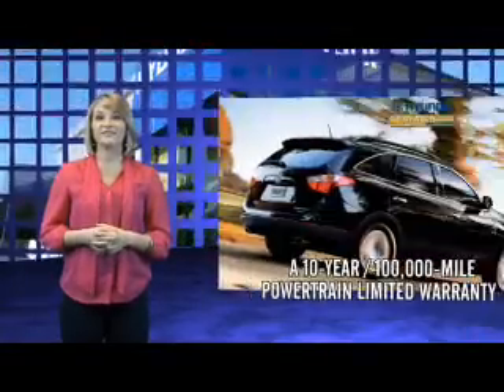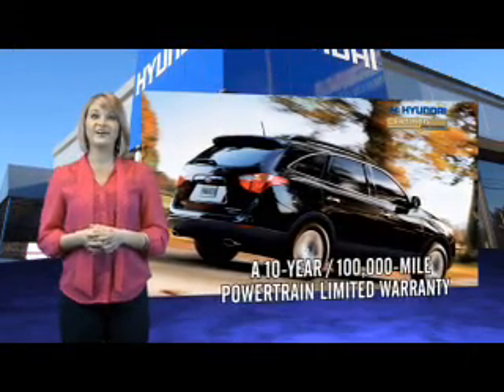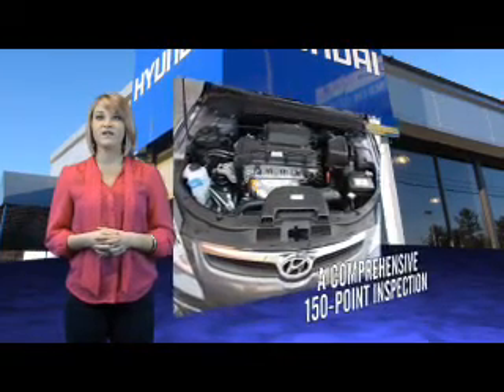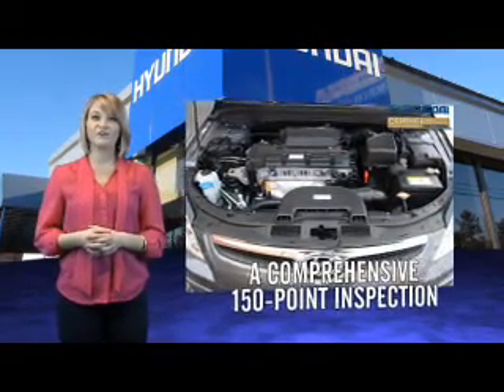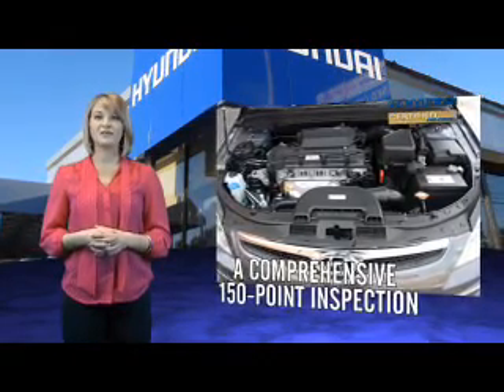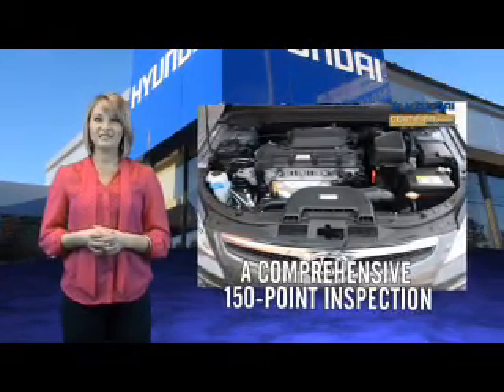Selecting a Hyundai Certified Pre-Owned vehicle is the clear, confidence-inspiring choice. Along with great fuel economy, safety, style, and technology found in all Hyundai vehicles, you'll benefit from a 10-year, 100,000-mile powertrain limited warranty, plus the remainder of the 5-year, 60,000-mile new vehicle limited warranty.